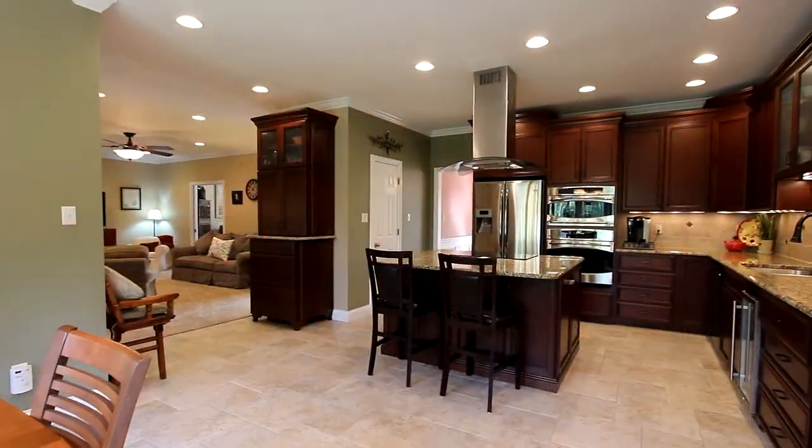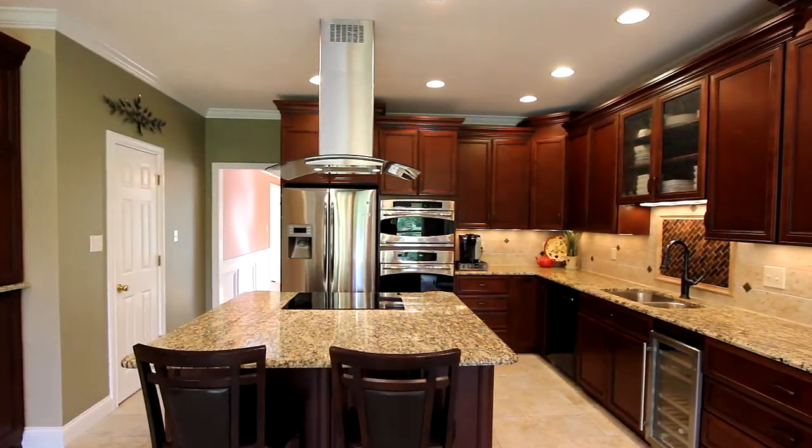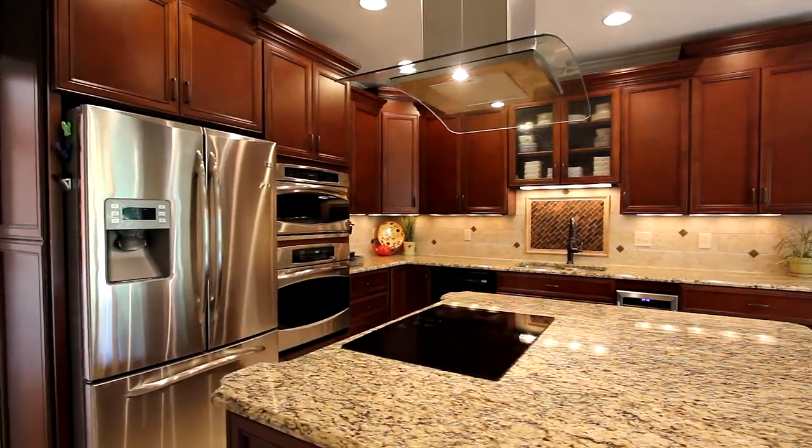The extensive upgrades in the kitchen make it all worth your private tour, with GE Advantium appliances, granite countertops, a custom tile backsplash, a wine cooler, a dry bar, and a large walk-in pantry.